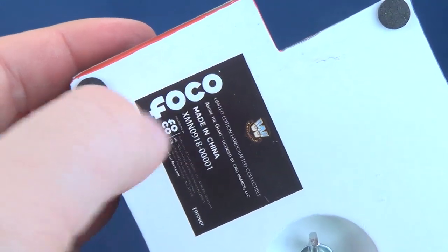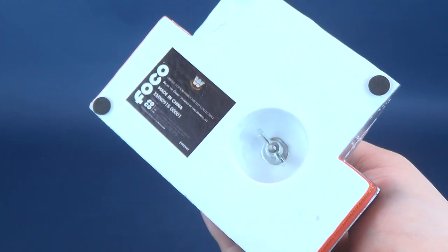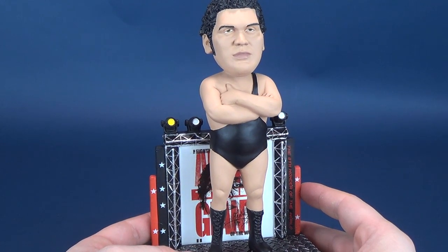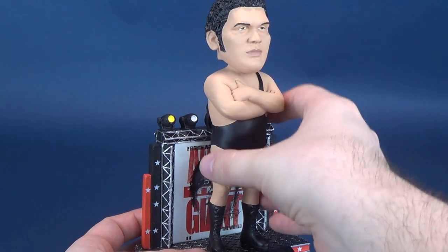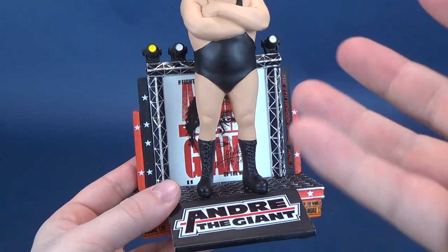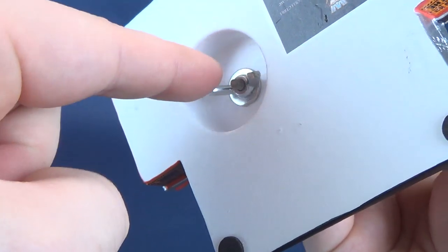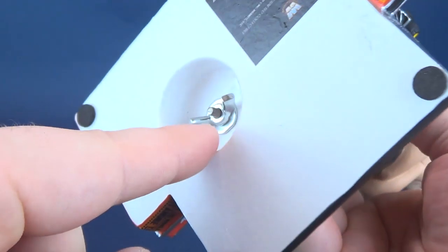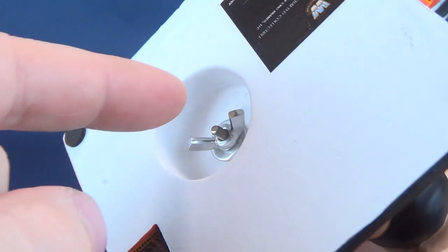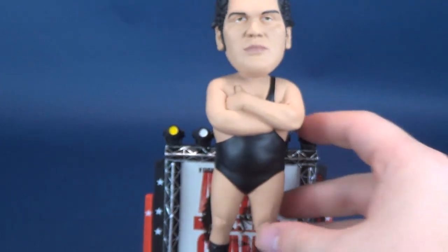You are also treated to four felt feet. When you get this out of packaging, the Andre the Giant body and head are packed separately from the display stand. Getting Andre out of the packaging merely involves taking the nut off and the washer off the bottom of his feet. Once that's off, you slide the screw through and feed it through the hole to the bottom of the base. Replace the washer, replace the nut, and you're good to go — Andre isn't going anywhere.